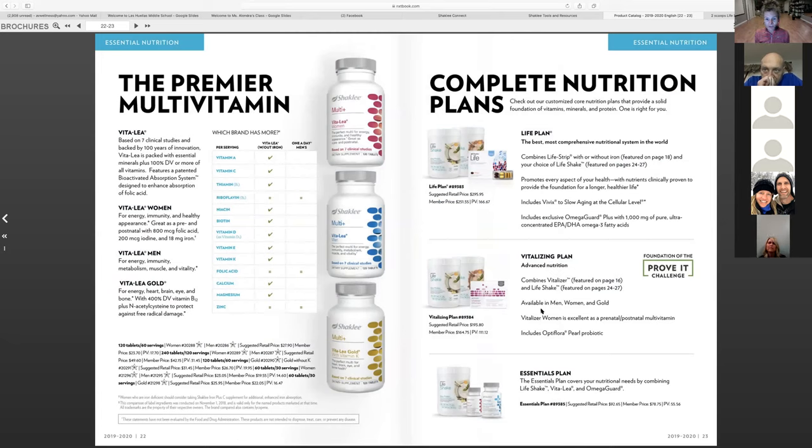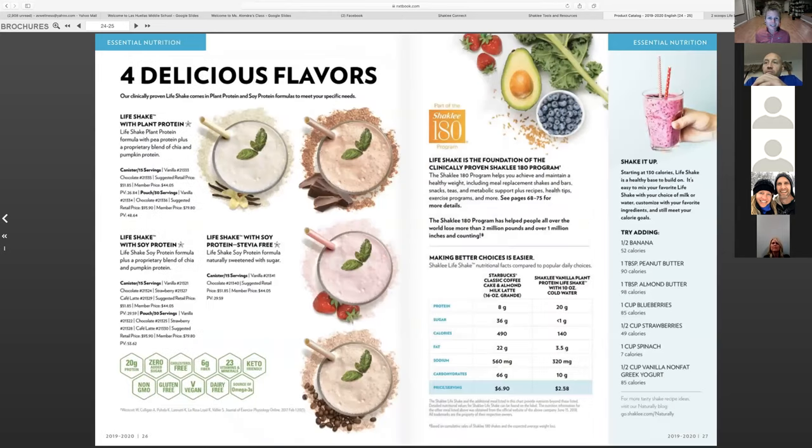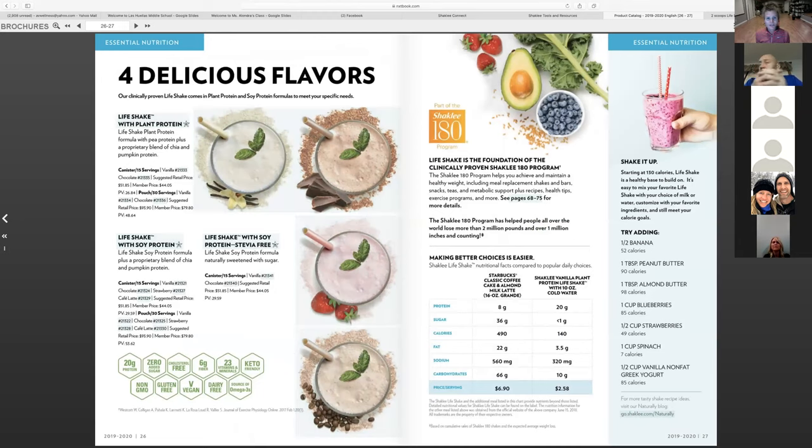A natural continuation after the Prove It Challenge would be the Vitalizing Plan — a strip and a shake every day. Finding balanced meals conveniently is not very easy, which is why we have the Life Shake. All of our Life Shakes are the most simplified way to get a good meal. And if you don't get enough greens in your diet, there's the Organic Greens Booster — it gives you basically a cup of broccoli, kale, and spinach that you can sneak into smoothies, spaghetti, chili, all kinds of foods. You'll never know it's in there. It's a cold-pressed product with the exact same nutrients as in raw form, and it's less than a dollar a serving.